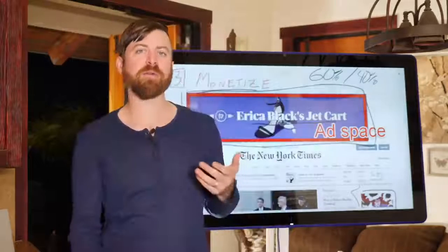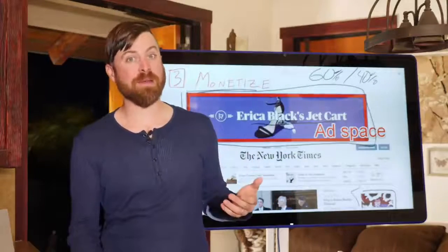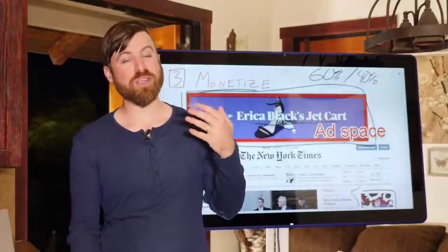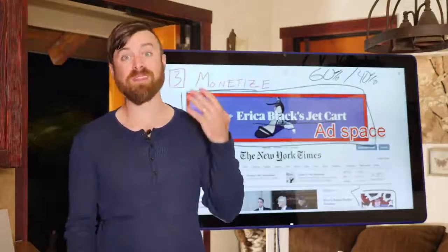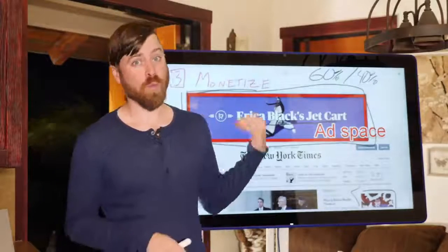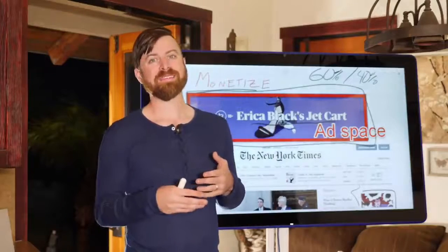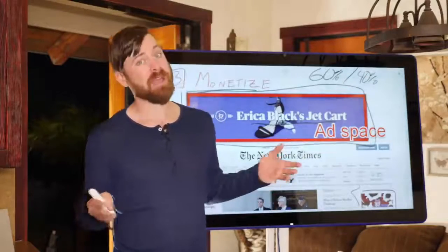There are other companies you can work with to monetize your website that'll pay you better revenue shares. But generally speaking, Google has 4 million companies placing ads on their platform. You're generally going to make a lot more money working with Google than any other provider, because no other provider has as many advertisers as Google.